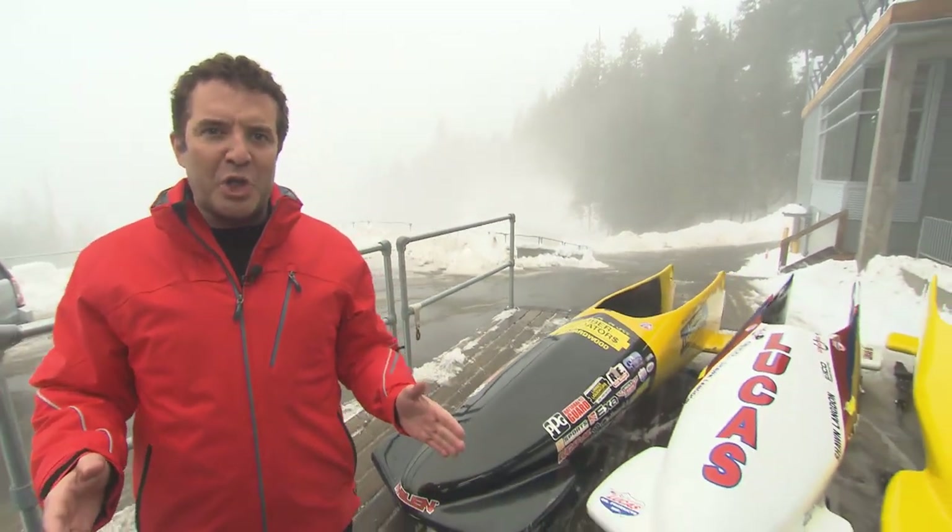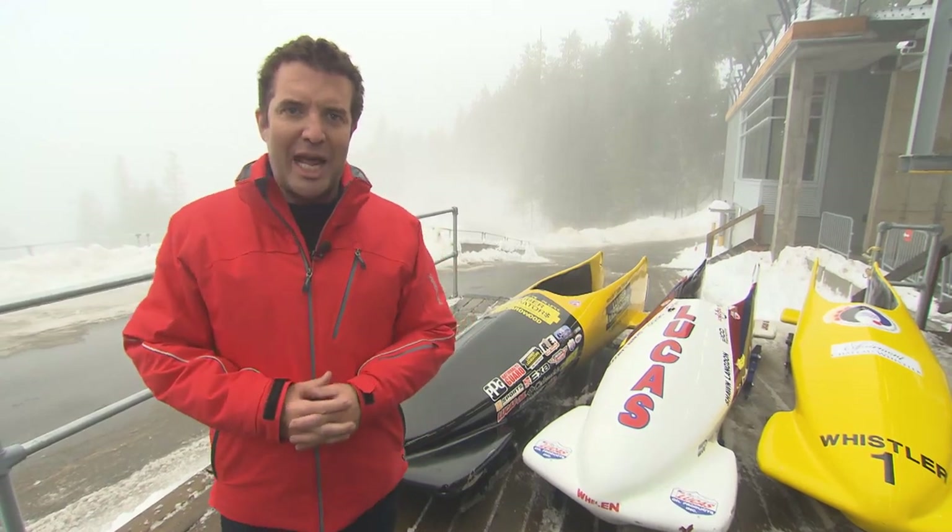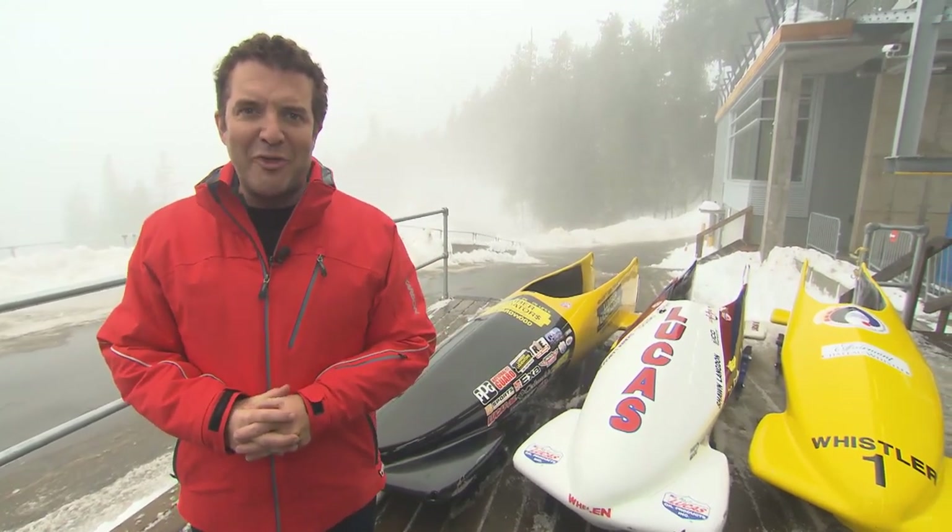Welcome to Whistler, British Columbia, home to one of the world's fastest bobsled tracks and ground zero to an Olympic bobsled recruitment program like no other. Today, the Mercer Report goes downhill fast.